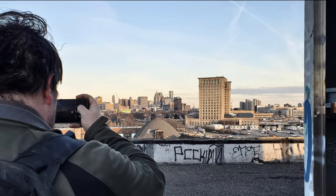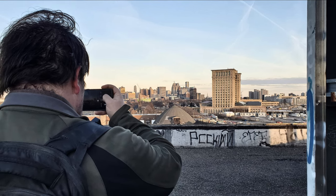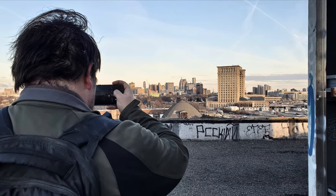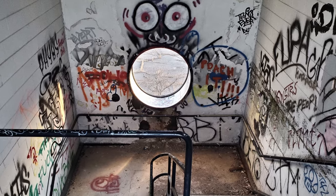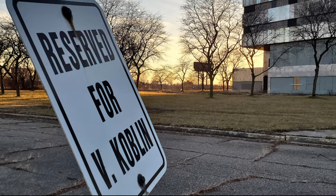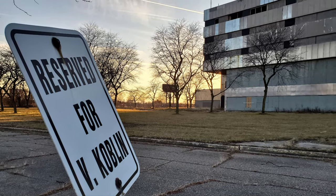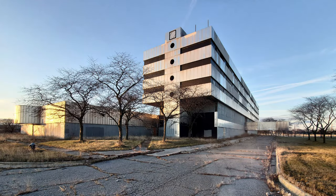Thank you guys so much for watching. Thank you to my exploring comrades in this video, Antonio and the god of Urbex himself, Mr. Bill Finnan. I'll put links to their social media in the description below. Please follow them and please help this channel continue to grow by subscribing and sharing this video with anyone who would appreciate it. Thank you again for watching. I'll see you next time.